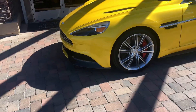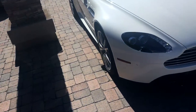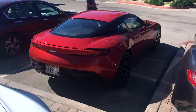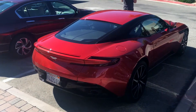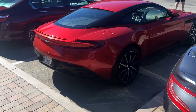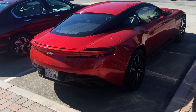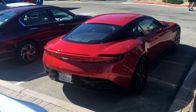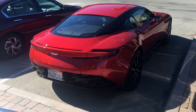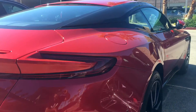We're at Aston Martin and we see something pretty cool — a DB11. I've seen one at the debut but not really up close like this. It's not really in the dealership; I think it's being moved or transported. Pretty cool seeing it in this really interesting red with black two-tone color.